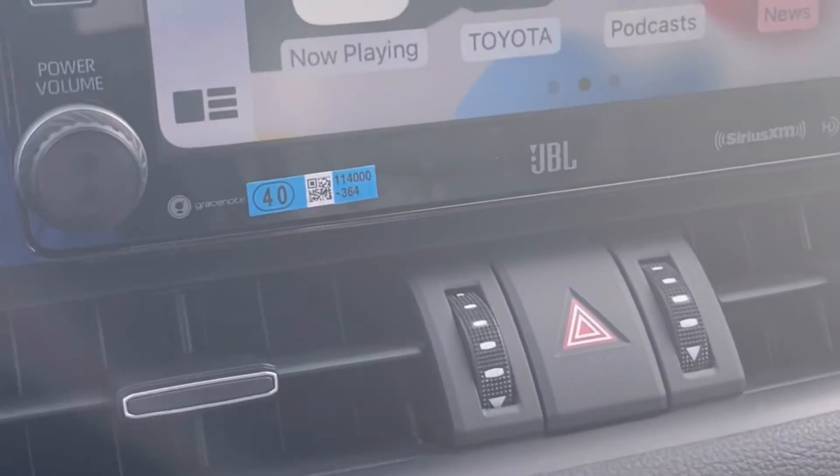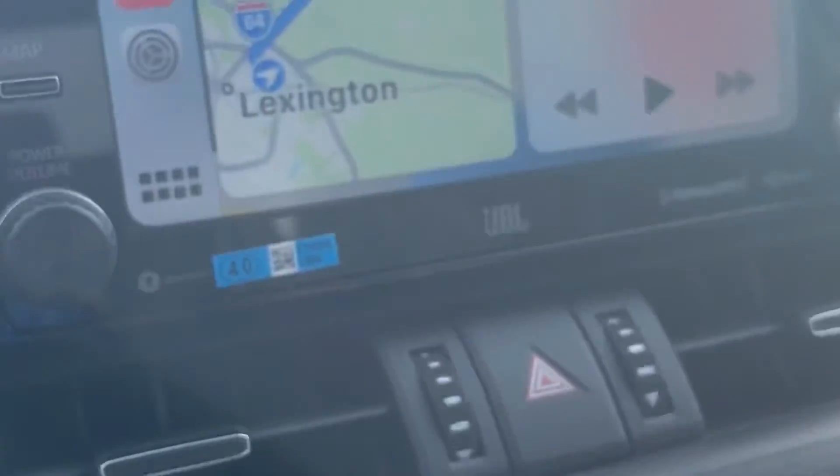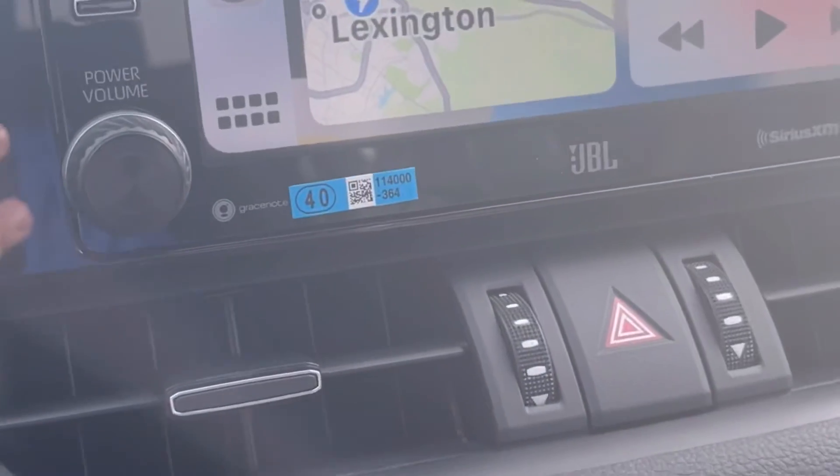If you have Waze on your phone, you can use Waze as your navigation system instead of Apple Maps. Or if you have an Android, you can use it instead of Google Maps. So that is how you set up Apple CarPlay on your car.